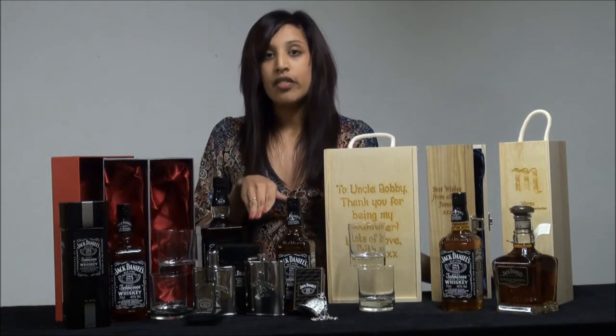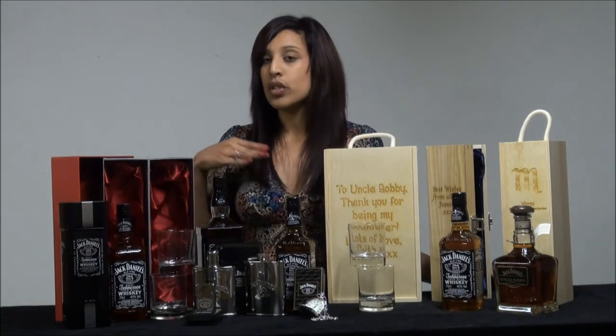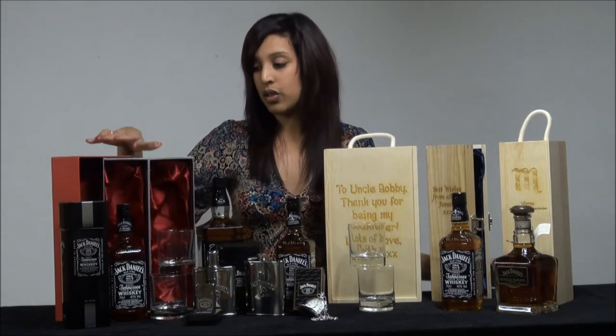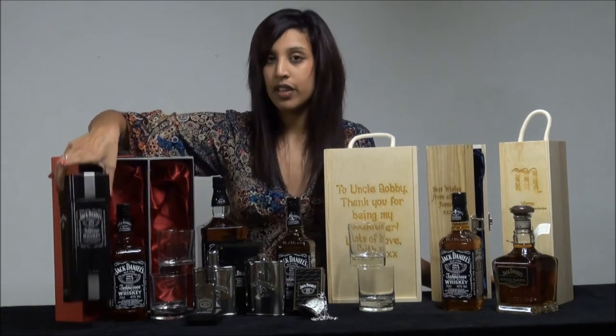In addition to the silver engraved Jack Daniels gifts, we have also created a number of Jack Daniels gift sets with bottles of Jack Daniels and gift boxes. I'll start over here at the front.